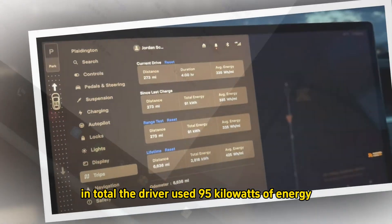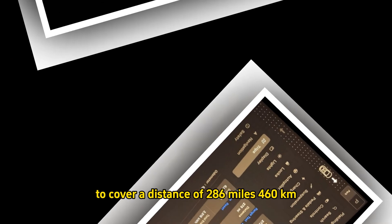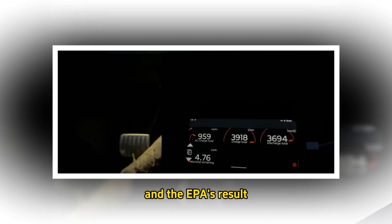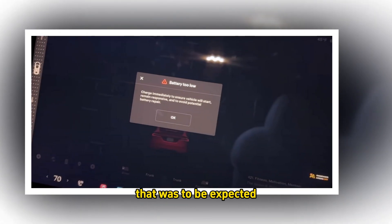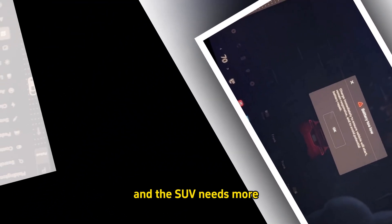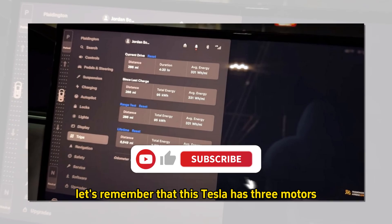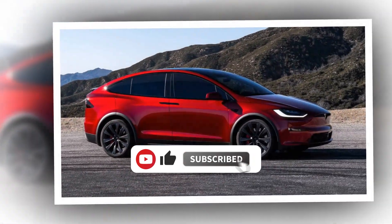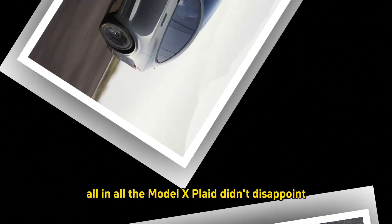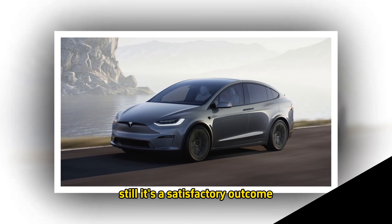In total, the driver used 95 kWh of energy to cover 286 miles (460 km). Although the highway range test revealed a difference of 40 miles between the test's outcome and the EPA's result, that was to be expected. The outside temperature impacts EV batteries, and the SUV needs more energy to maintain an average highway speed of 70 mph. Moreover, this Tesla has three motors — the dual-motor version could fare much better than its high-performance sibling. All in all, the Model X Plaid didn't disappoint; however, it didn't impress either. Still, it's a satisfactory outcome.